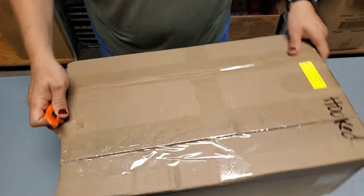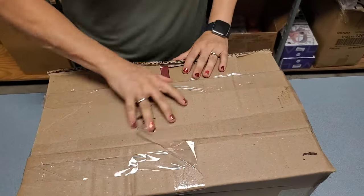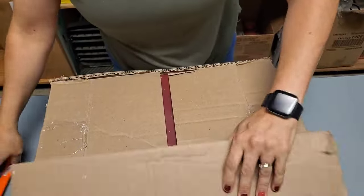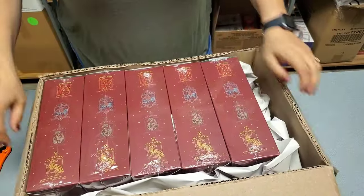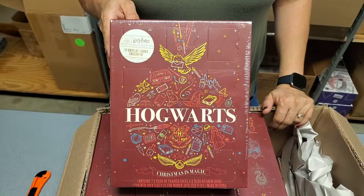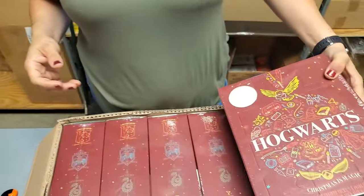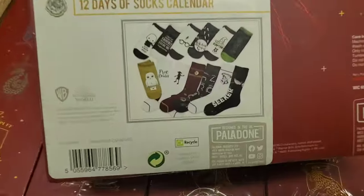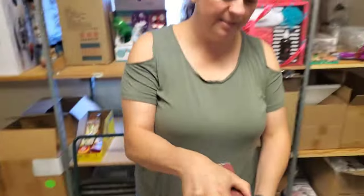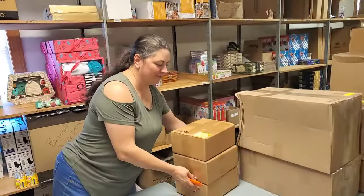I bet it's something about socks — probably, because that's what it says on the box. Oh yeah, I think we had these before and they sold out super fast. Hogwarts 12 Days of Socks — it's like a calendar, but you can use it for like a Christmas advent calendar. Wasn't Dobby the one you had to give a sock? Yes, gave them a sock and they gave them their freedom or something. I could be wrong, but I think you're right.